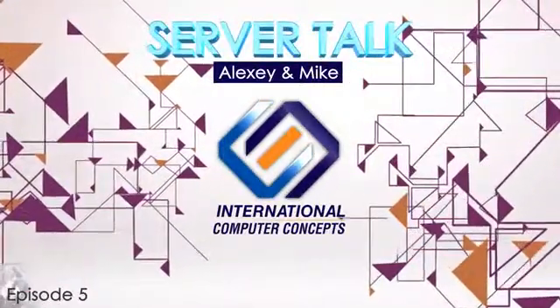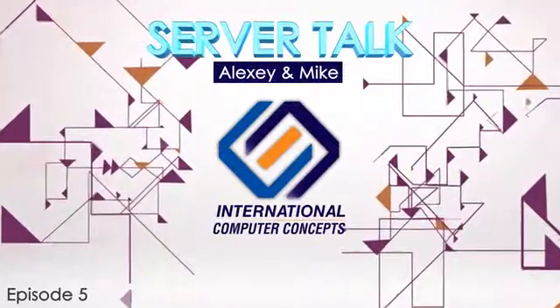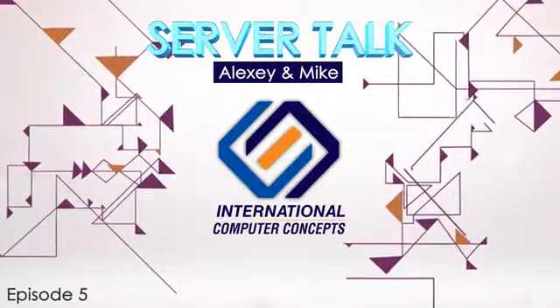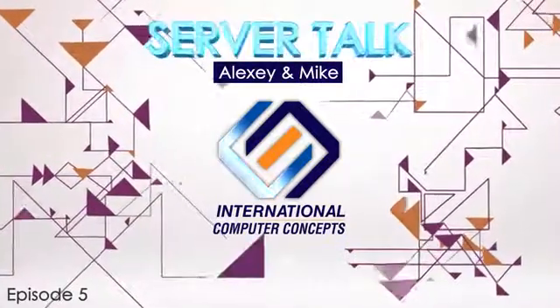ECC is supported by the Haswell Xeon platforms specifically — it's not on the desktop or mobile laptop versions.